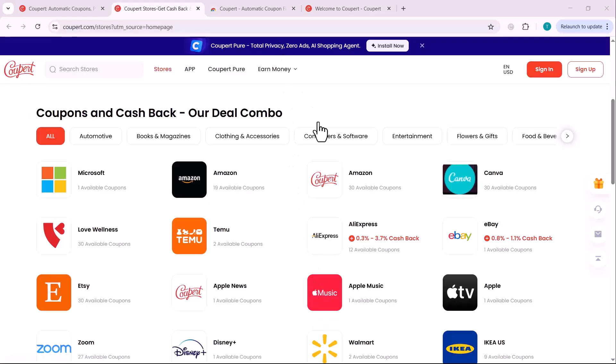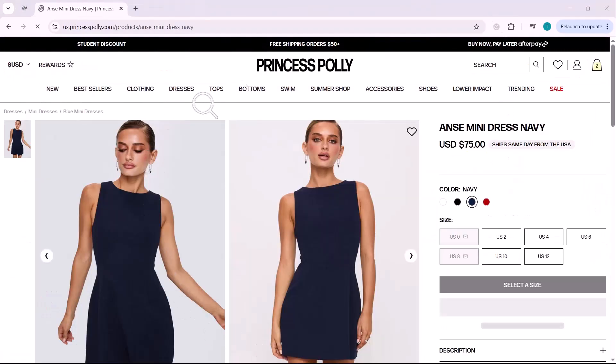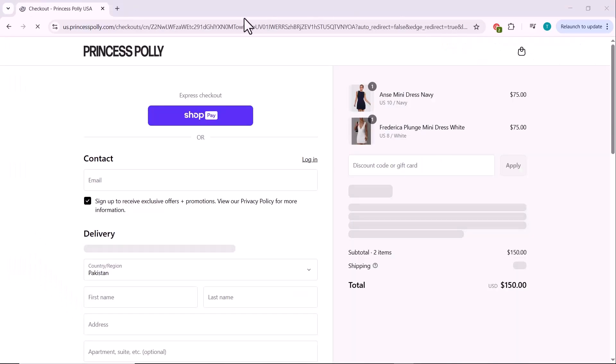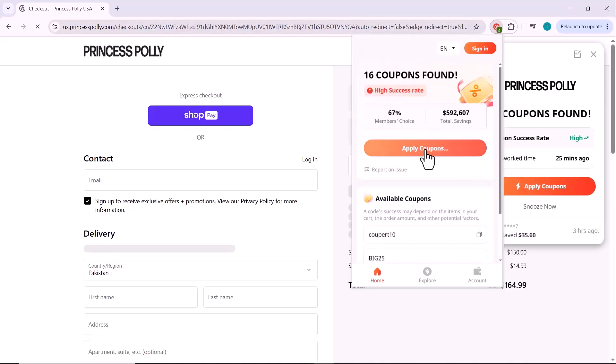All right, let's put Coupert to the test. I'm planning to buy a couple of dresses as a gift for a friend, and I've picked two from Princess Polly. The total price showing right now is $150. Once you're on the checkout page, you'll either see Coupert pop up automatically, or you can simply click on the Coupert icon in your browser.